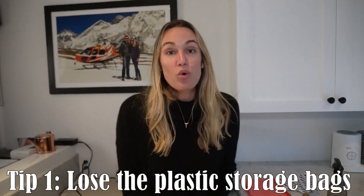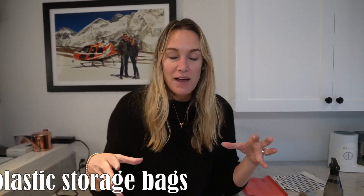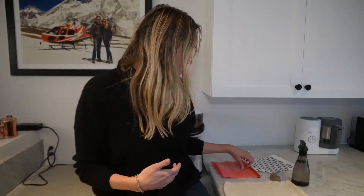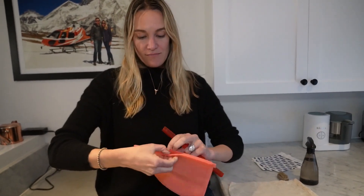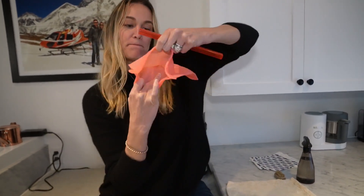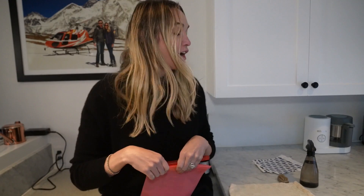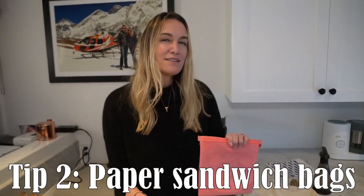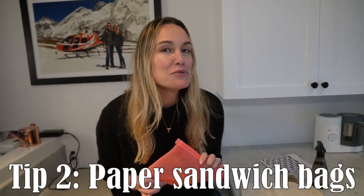One of the first things is storage bags. We all used to use ziplock bags. What we do instead, we get storage bags that are actually silicone and are reusable. You put what you need in there, lock it up, and it's good to go. When they get dirty, you just wash them, dry them — they're great. Now, if you send your kid to school with this fancy silicone bag, it might not make its way back home.